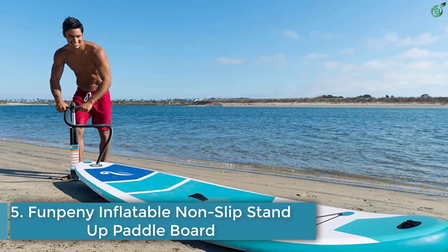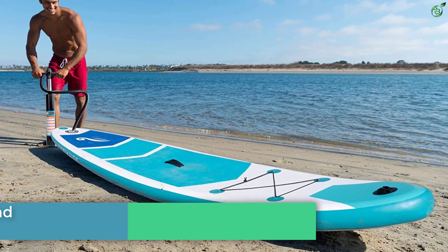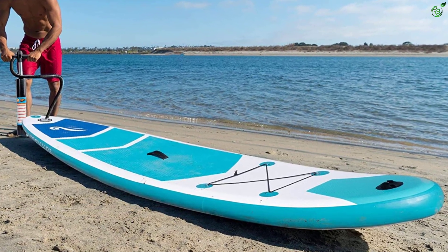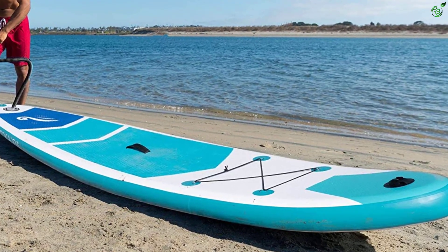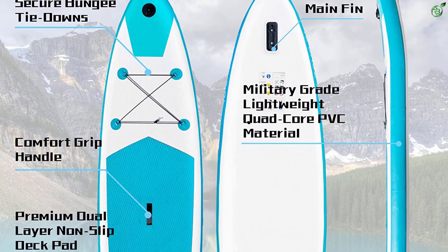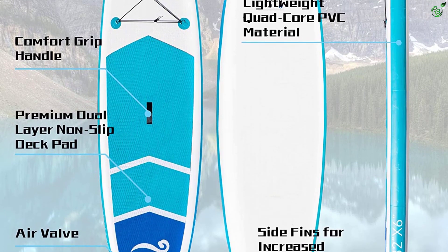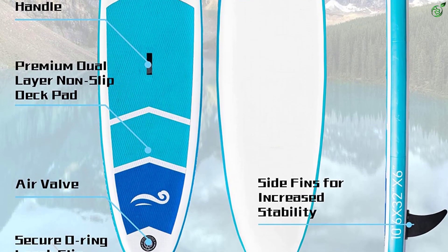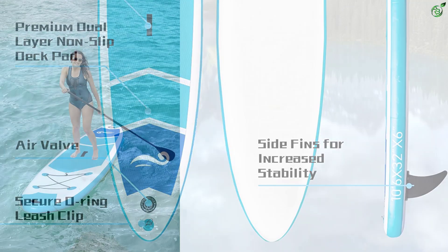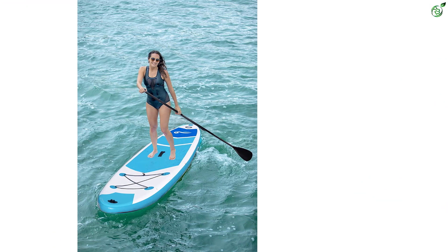Number 5: Funpenny Inflatable Non-Slip Stand-Up Paddleboard. If you plan to buy a paddleboard for yoga and also want to use it for surfing, fishing, or touring as time goes by, then this is a good pick. When fully inflated, the board measures 10 feet long, 32 inches wide, and 6 inches thick, and holds up to 300 pounds. It is made of durable military-grade PVC and features a dual-layer non-slip deck pad.